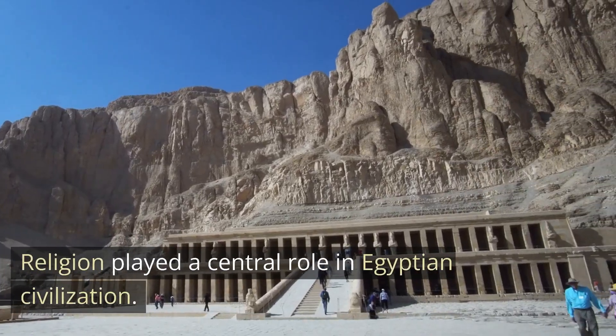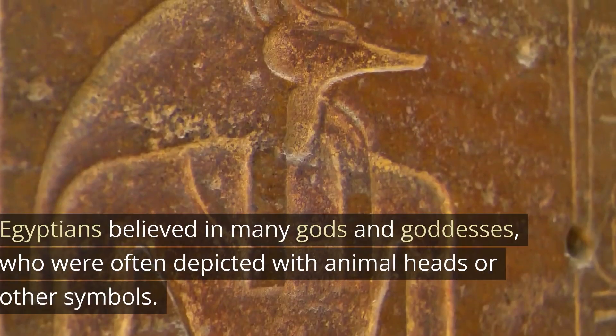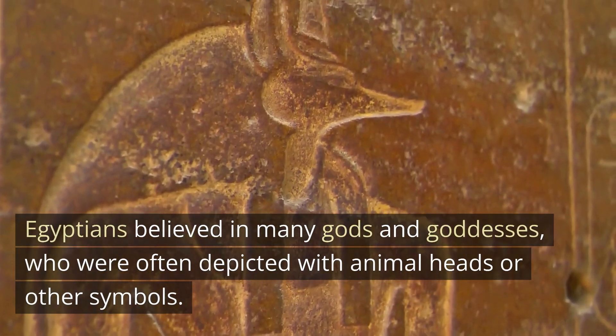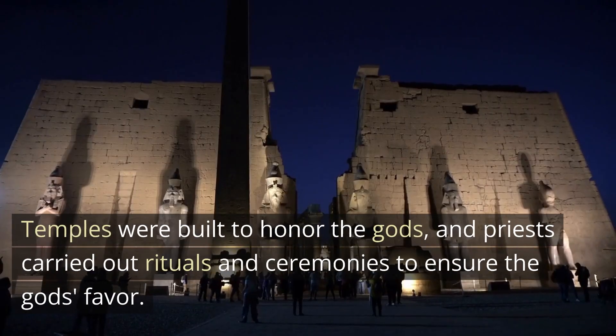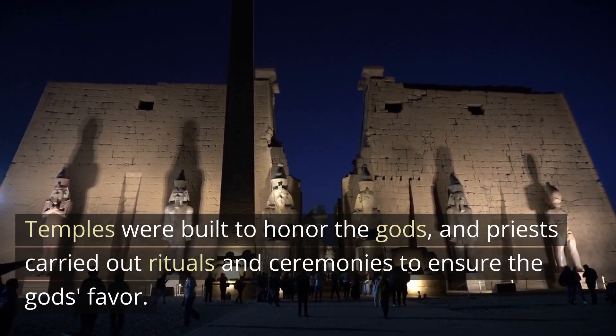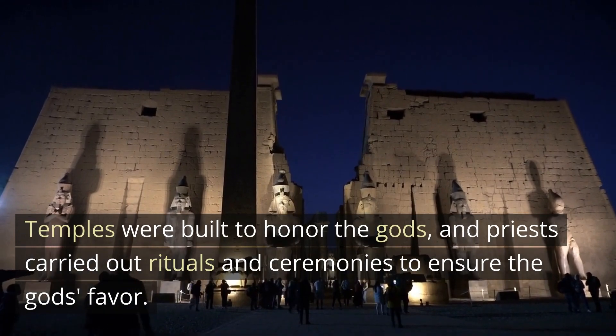Religion played a central role in Egyptian civilization. Egyptians believed in many gods and goddesses, who were often depicted with animal heads or other symbols. Temples were built to honor the gods, and priests carried out rituals and ceremonies to ensure the gods' favor.